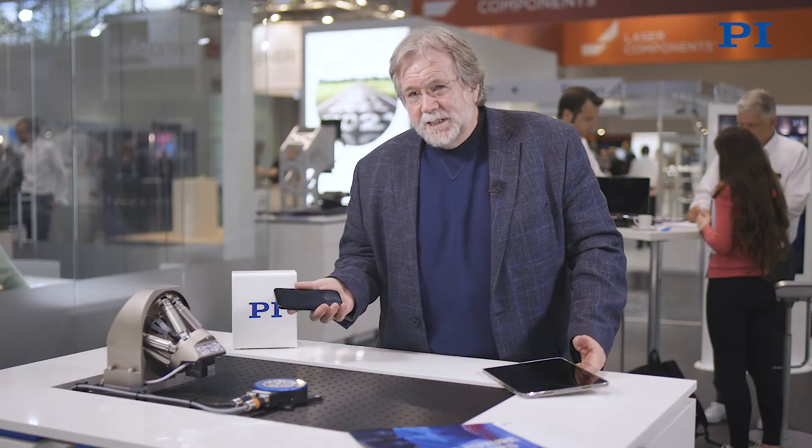Photonics is increasingly important to all of us because we have an increasing appetite for data — for things like streaming media, social networks, personal medicine, soon autonomous cars, quantum computing — all sorts of things, all based on photonics technologies that need to be manufactured and tested. That's what this is all about.